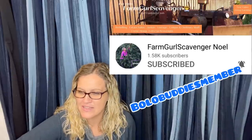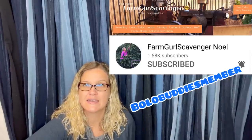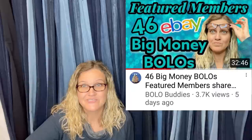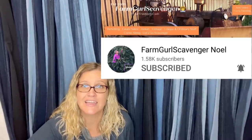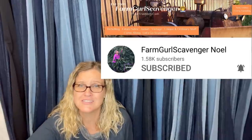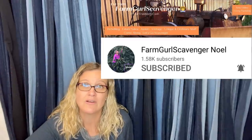Speaking of Noelle — she's a Bolo Buddies YouTube channel member. At the $4.99 level you get to be in a featured members video, and those people are amazing Bolo finders. Check out memberships — there's a link in the description. You don't have to be a YouTuber to be a member. Noelle from Farm Girl Scavenger has an amazing growing channel. She did collab videos with Primetime Treasure Hunter, got featured on his channel, and grew to around 1,500 subs very fast. Go check her out — she is a Bolo finder.